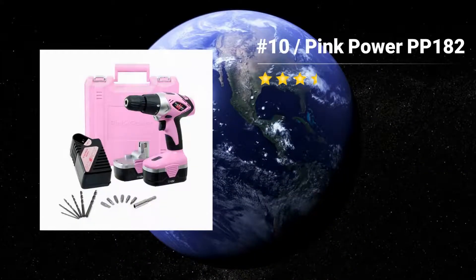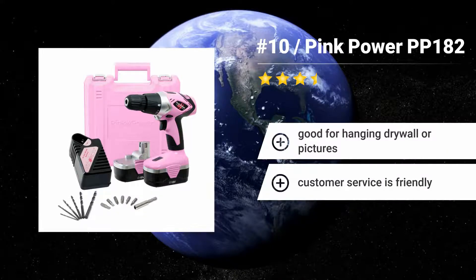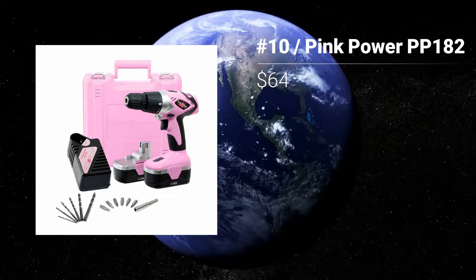Number 10: Pink Power PP182. If you are trying to find a good drill set made with women in mind, then the Pink Power PP182 18V Cordless Pink Drill Set for women may be the one for you. It is really lightweight and not as unwieldy as those designed for men.